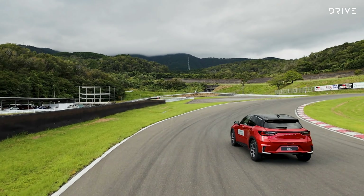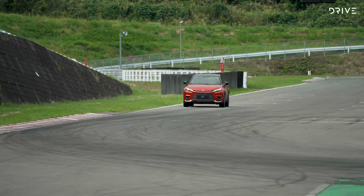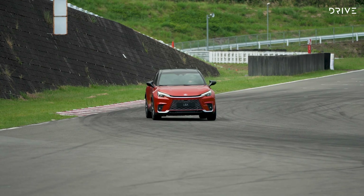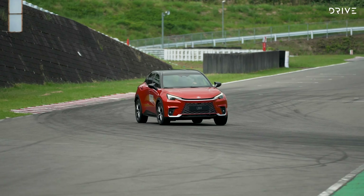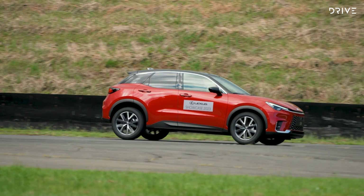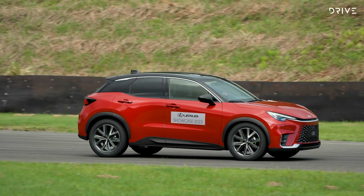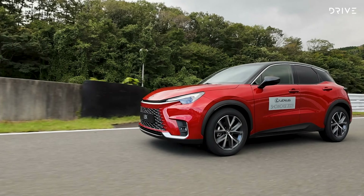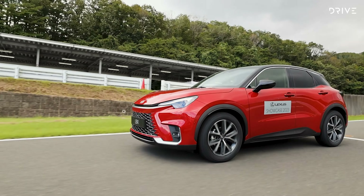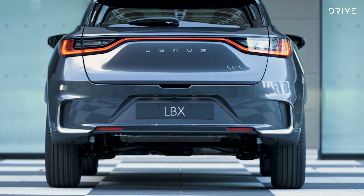Of the three Lexus cars we were invited to sample on this international media preview drive in Japan, the LBX was the one we went into with the lowest expectations but came away most impressed. Should you buy a Lexus LBX? That's going to come down to money, and it won't be cheap. Australian pricing is not announced until closer to local showroom arrivals in the first half of 2024. However, given the extra luxury and technology features, the Lexus LBX is expected to be dearer than the Toyota Yaris Cross, which currently ranges from $28,000 to $38,000. By our calculations, that means the Lexus LBX will land somewhere in the $40,000 to $50,000 price range, although this is yet to be confirmed.